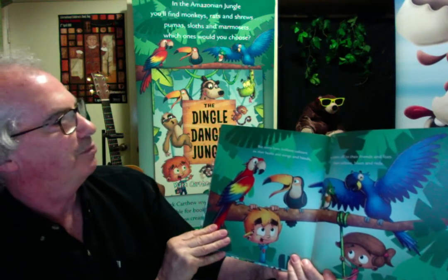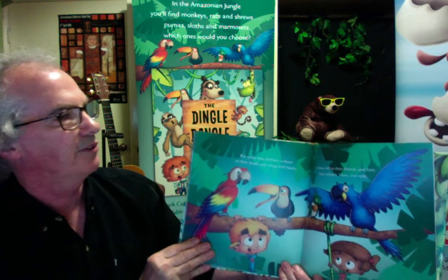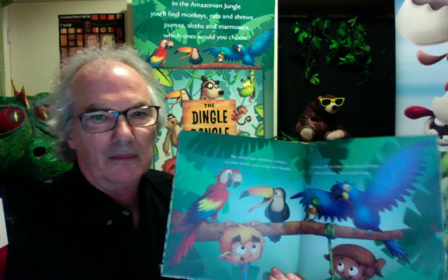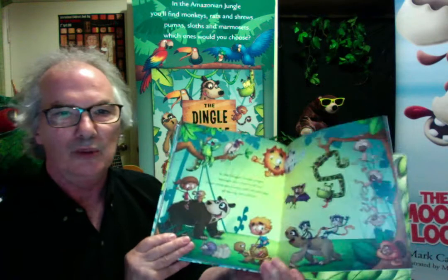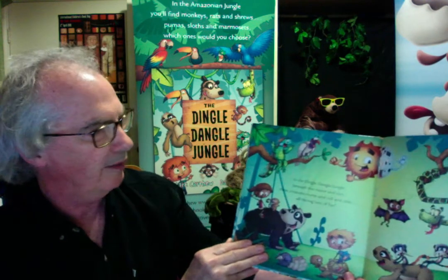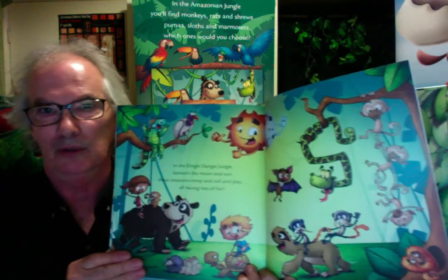But some have brilliant colours on their beaks and wings and heads, to show off to their friends and foes — their yellows, blues and reds. That's a macaw and a toucan. And the Dingle Dangle Jungle, beneath the moon and sun, these creatures romp and roll and play, all having lots of fun. Looks like they're having a good time in the jungle.